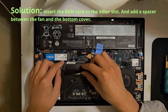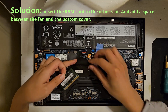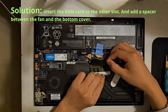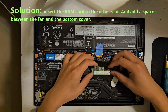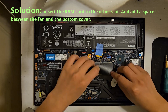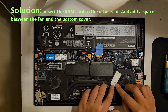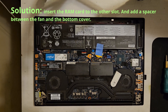One possible solution you can try by yourself is to remove the RAM card from its original slot and insert it into the other slot. Also, you can attach a spacer on the fan that is near the RAM slot to prevent the bottom cover from touching the RAM card.